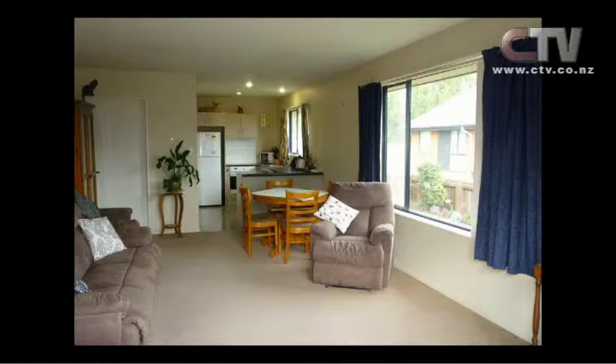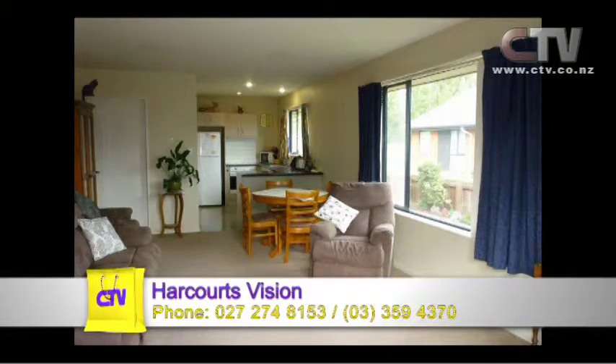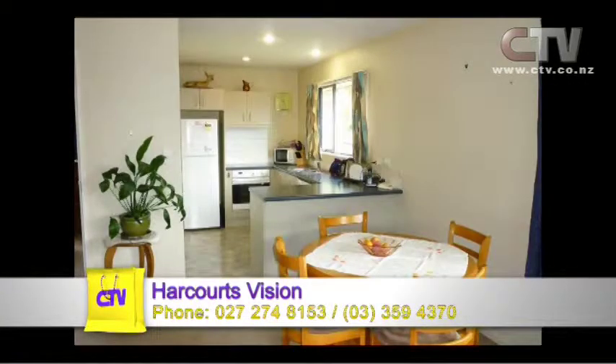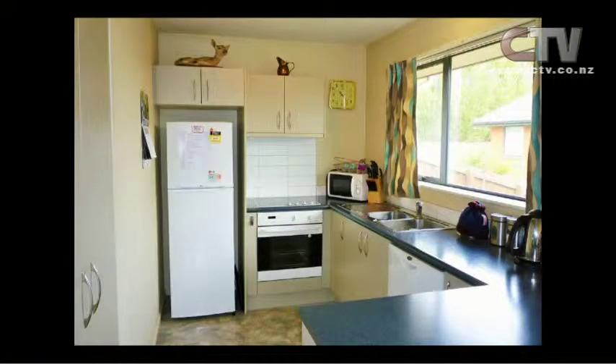There's a lovely gorgeous flow — the lounge and kitchen, two bedrooms, bathroom. The property is double glazed and has a heat pump. This property is actually going to a deadline sale. We're doing open homes on Thursdays from 12 to 12:45 and on Sundays from 12 to 12:45.